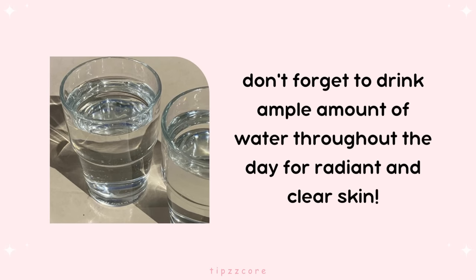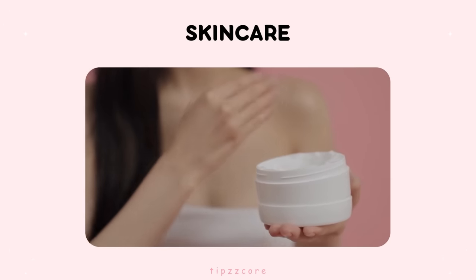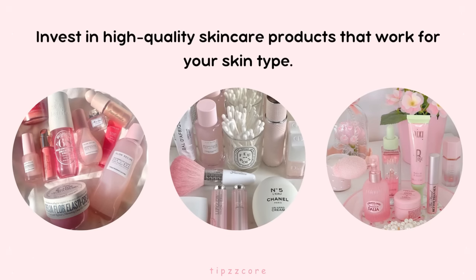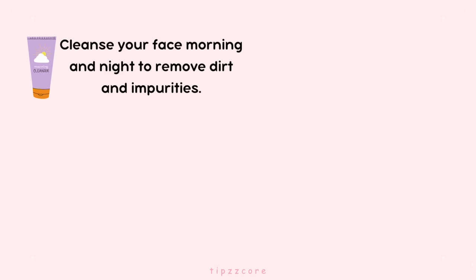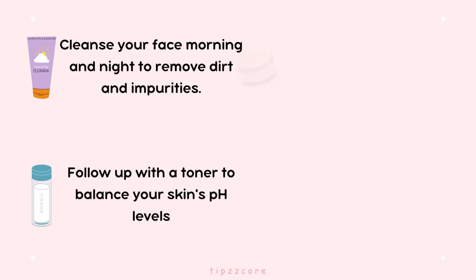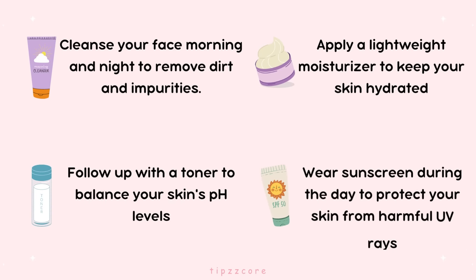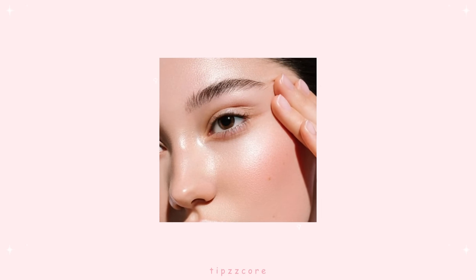Don't forget to hydrate yourself by drinking ample water throughout the day for radiant and clear skin. Now, on to Skin Care. Establishing a good skin care routine is essential to achieving a glowing complexion. Invest in high-quality skin care products that work for your skin type. Cleanse your face morning and night to remove dirt and impurities. Follow up with a toner to balance your skin's pH levels, and then apply a lightweight moisturizer to keep your skin hydrated. Don't forget to wear sunscreen during the day to protect your skin from harmful UV rays. If you struggle with acne or blemishes, incorporate spot treatments or face masks with acne-fighting ingredients. Your skin will thank you, and the results will be noticeable in no time.